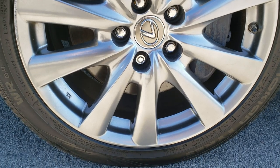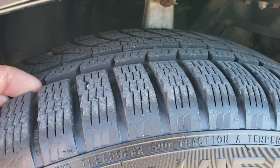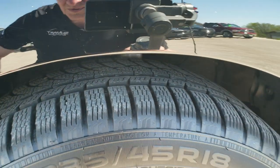It comes with painted alloy rims and Nokian 235/45 R18 tires. These tires have a lot of good tread left on them — I'd say probably 80 to 90 percent.